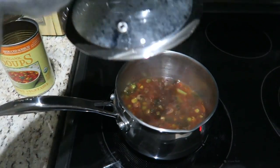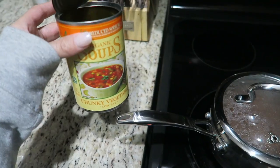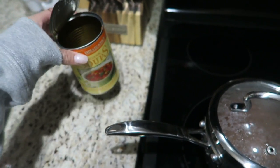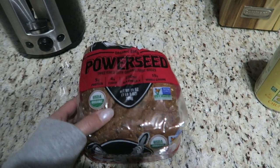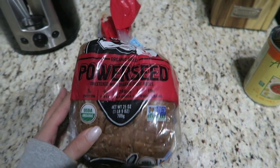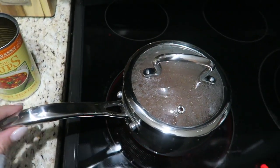I'm making some soup for dinner — Amy's Organic Chunky Vegetable Soup. Chad's on shift tonight so I'm on my own for dinner and soup sounded really good. I'm also making some toast with Dave's Power Seed bread; it just sounded good with the soup.